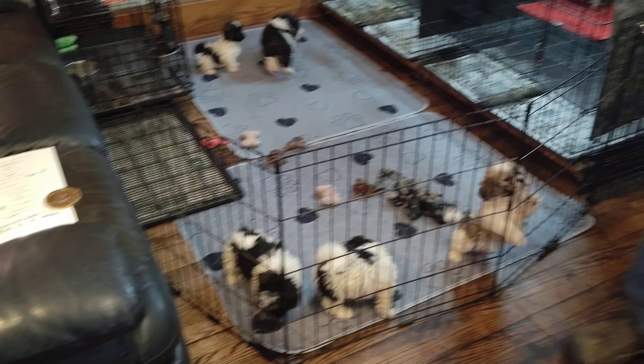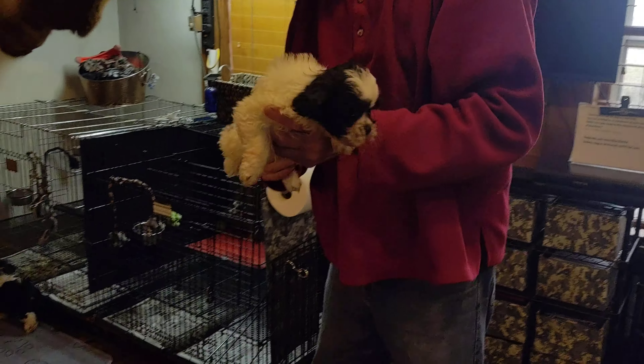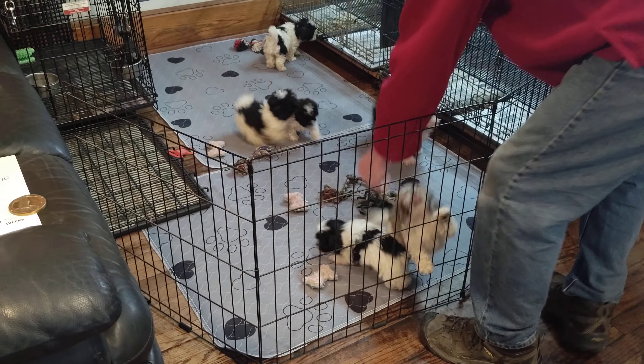And here is Claudette F2. Claudette is the mom. M stands for male, F stands for female, and the number stands for who the puppy is in this litter.